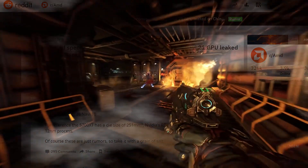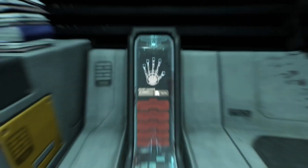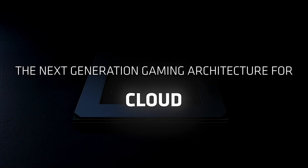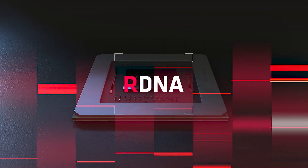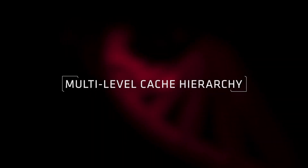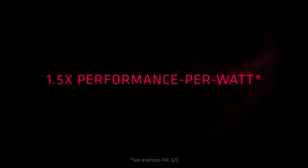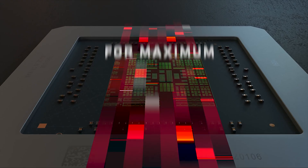WCCF Tech reports that Navi 21 is even bigger than AMD's Vega 20 GPU, which had a die size of 331 square millimeters, making it a powerhouse chip that should be faster than anything AMD has released yet. Vega 20 featured 13.2 billion transistors, so Navi 21 could exceed 15 to even 60 billion transistors, making this chip far denser than anything else on the market right now.